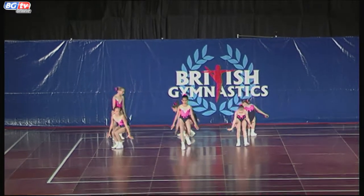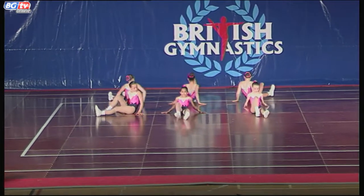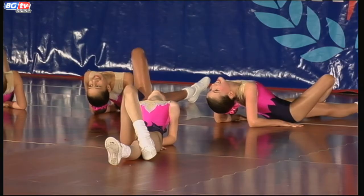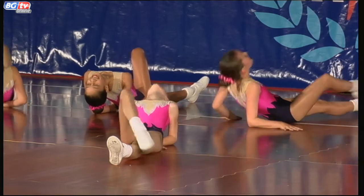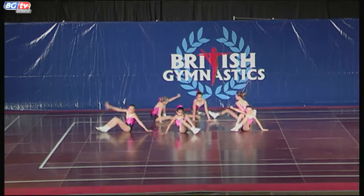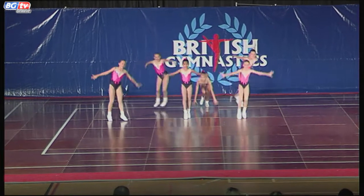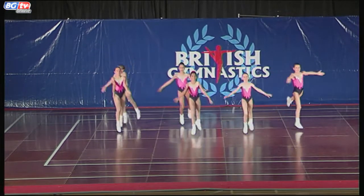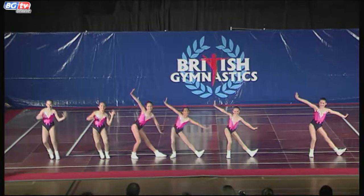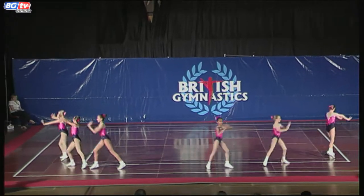Representing Heathrow Aerobics Gymnastics Club. That's an L hold they're doing there. With six teams, they obviously have to do the elements that the weakest gymnasts can do, so you might see some different elements in this.